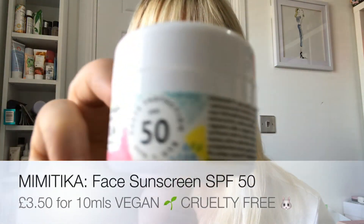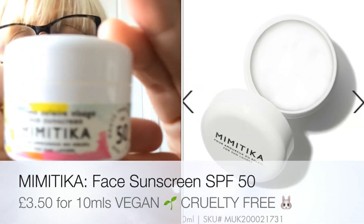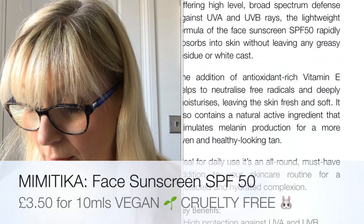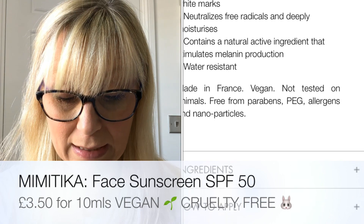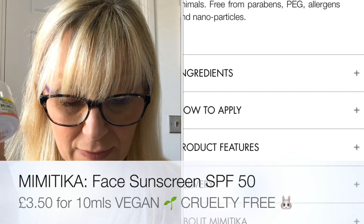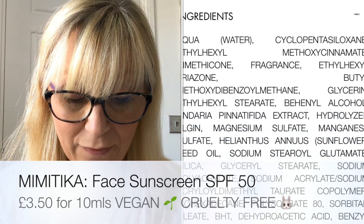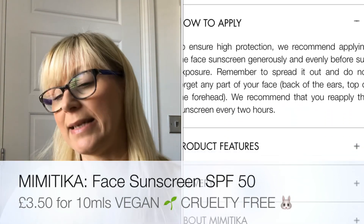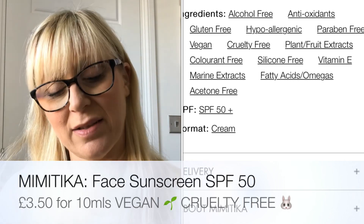Next is a Mimitica face sunscreen with SPF 50 — really good for this time of year now the weather is getting better. There's 10ml in here, so it is a smaller size, but it's enough to let you know if you like it. The full size would be £17.50. Not only does this SPF defend against harmful rays, it's full of antioxidant Vitamin E to deeply hydrate and further protect your skin. The lightweight formula sinks in quickly with a velvety finish and never leaves a white cast. I saw on Instagram that Lucy Pritface has been really enjoying using this — she knows which sunscreens are nice and I trust her judgment.